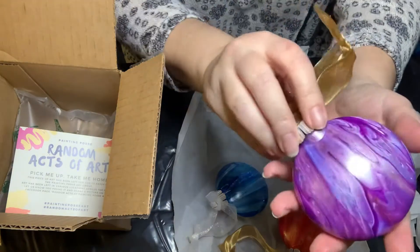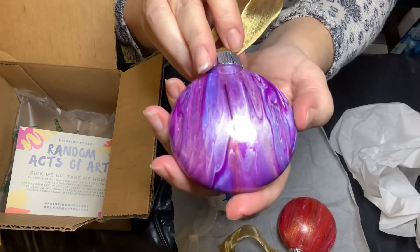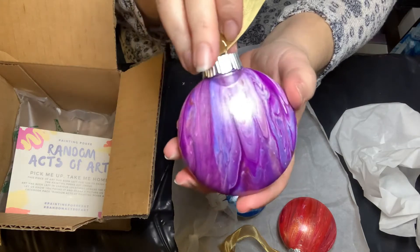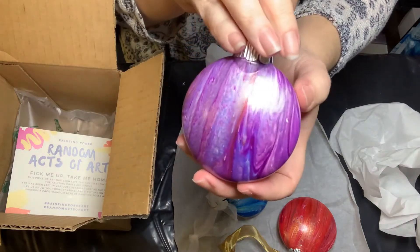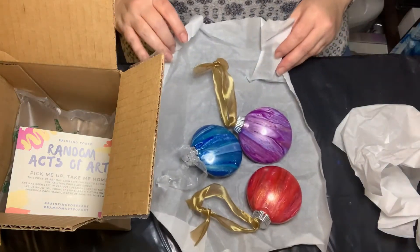Look at how beautiful — oh my goodness, I can't not have that light show on it. But how gorgeous are these gonna look on the tree? Let me get them in frame.